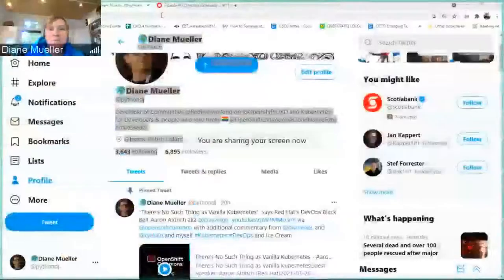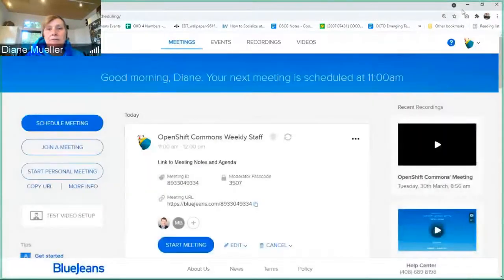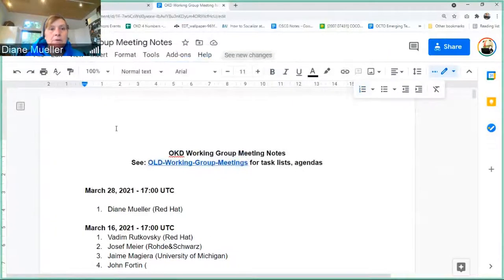Welcome to another OKD working group meeting. If you could sign in that would be great. We've got quite a few people coming — summertime here, maybe killing a few things. Hey Neil, welcome.